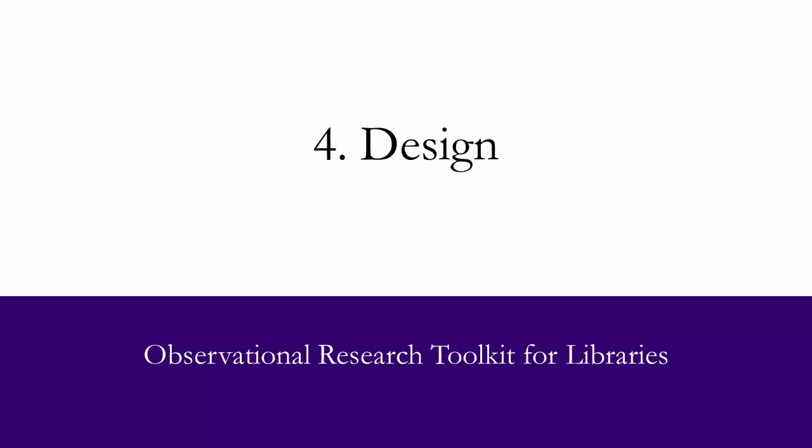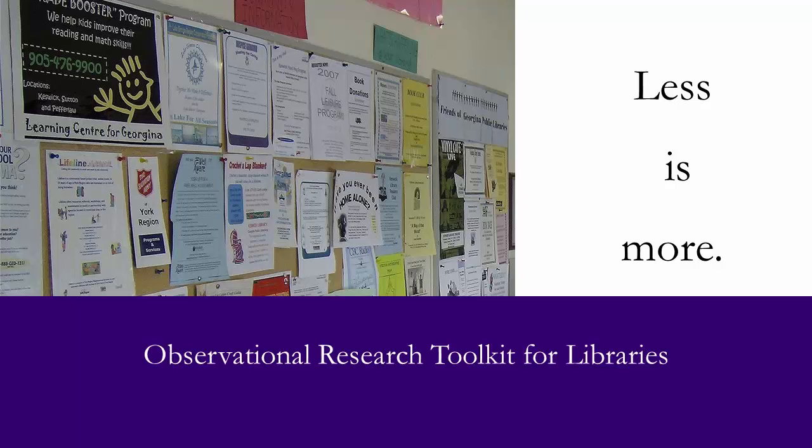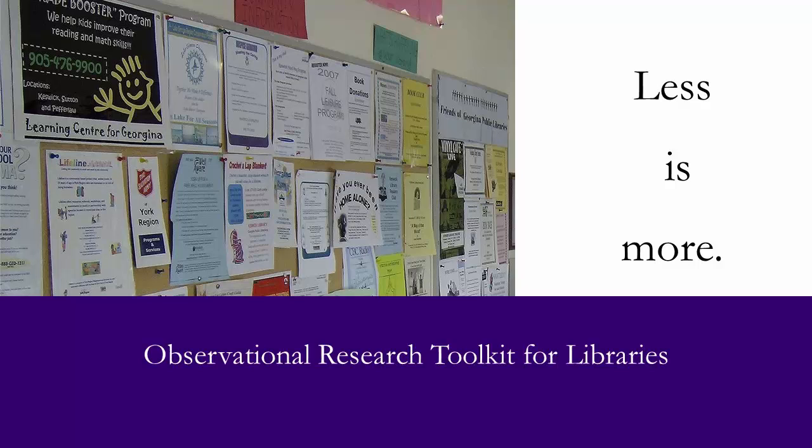Design is the fourth area to focus on when creating promotional materials. Some people have the tendency to try to put as much information as possible onto signs, or others feel like they need to cover every blank space. Unfortunately, this makes it very difficult for someone to know where to focus their attention. Instead, you should design with a notion that less is more, with a focus to keep it clear and simple. The rule of thumb is to keep the number of words between 3 to 5 and use short statements. The goal is to create something that a person can read while moving.